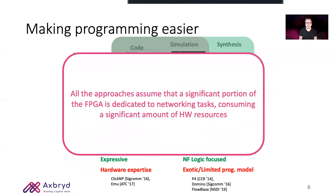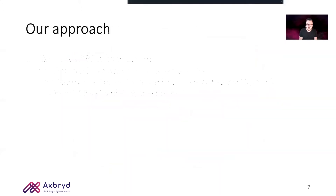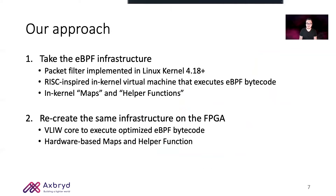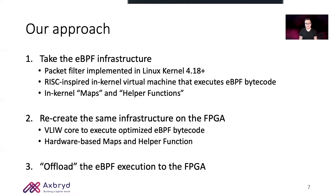The common ground of both approaches is that they assume the FPGA to be dedicated entirely to networking tasks. Instead, our approach is to take the eBPF infrastructure, which is a packet filter implemented inside the Linux kernel, recreate the same execution environment inside the FPGA, and offload completely the execution to the FPGA.